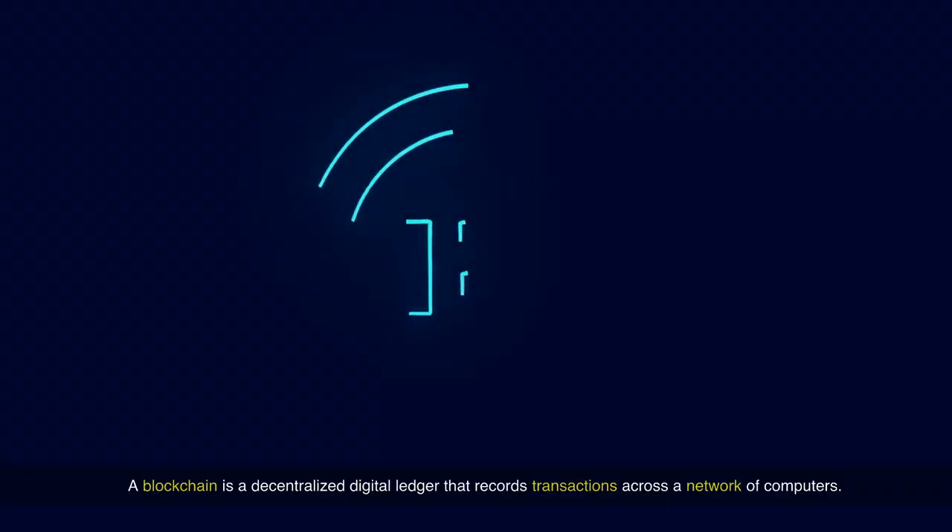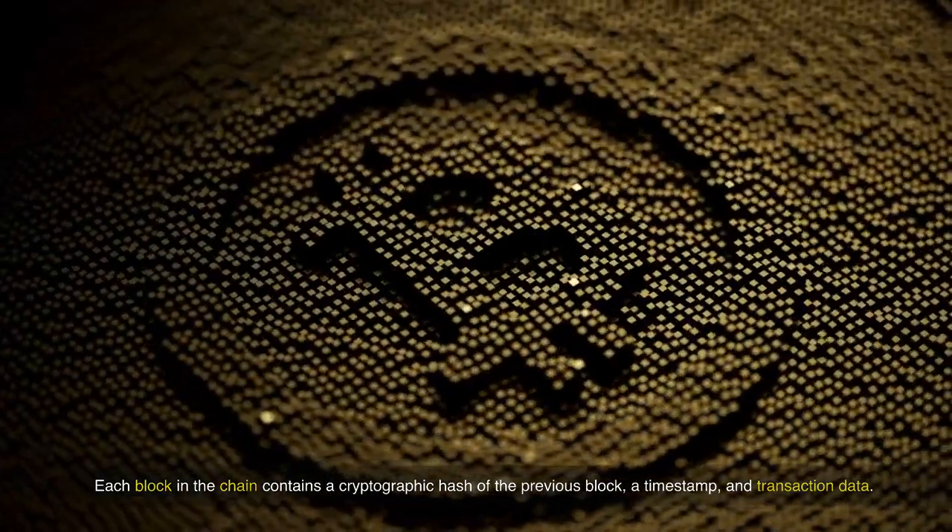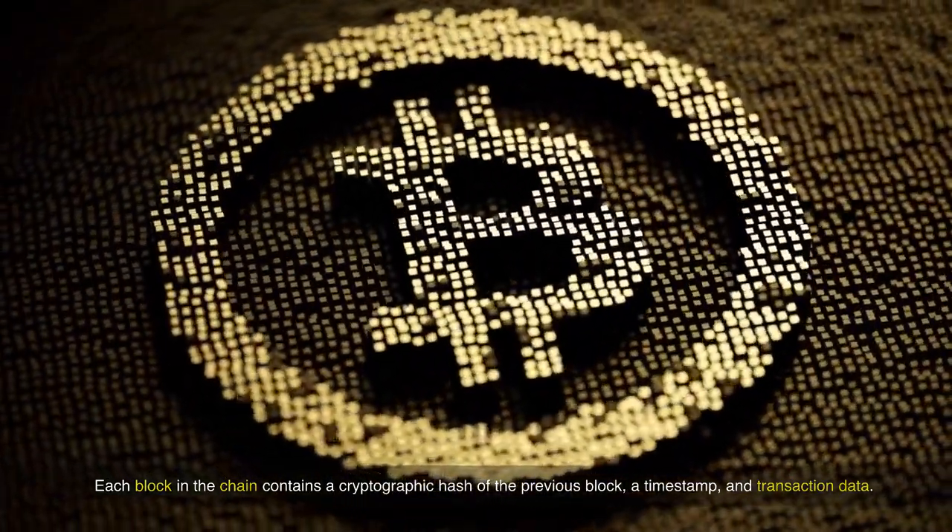A blockchain is a decentralized digital ledger that records transactions across a network of computers. Each block in the chain contains a cryptographic hash of the previous block, a timestamp, and transaction data.